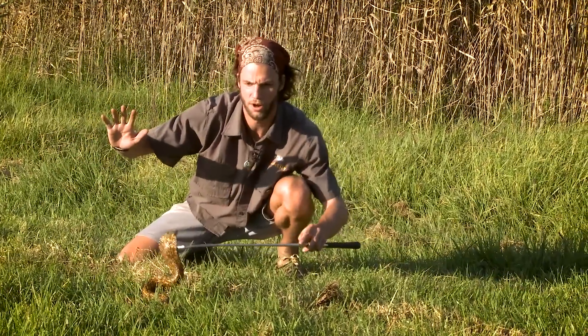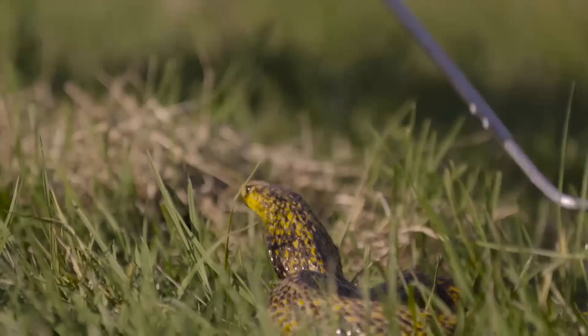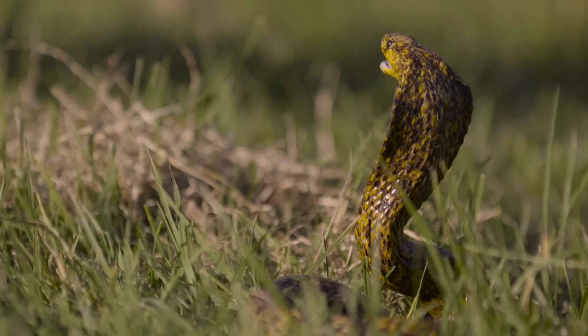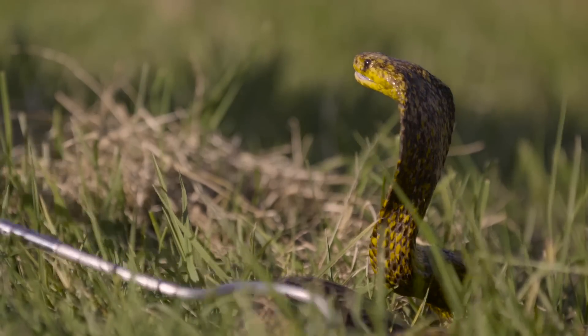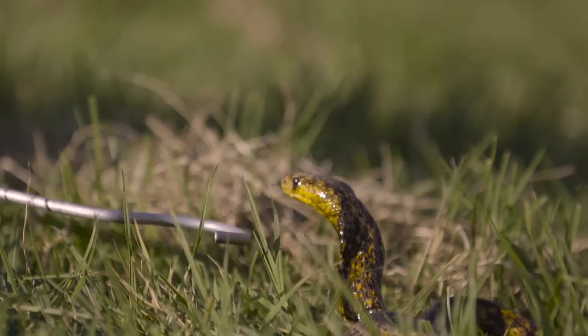This is one of the most venomous cobras in Africa with an extremely potent neurotoxin. It's always generally hood up to protect itself and to warn away predators, making itself look bigger and more potent.